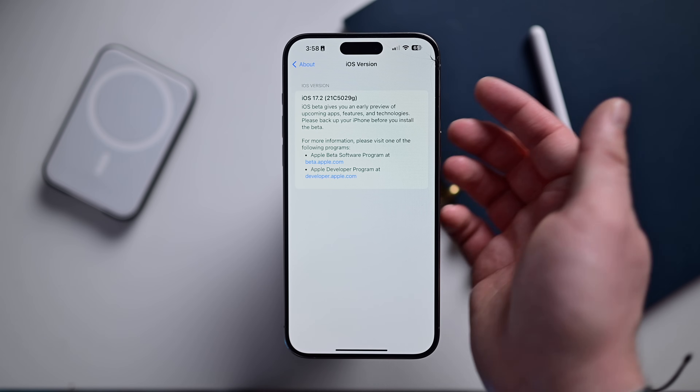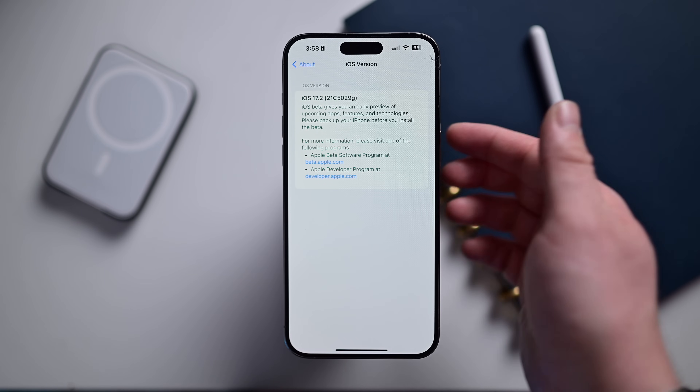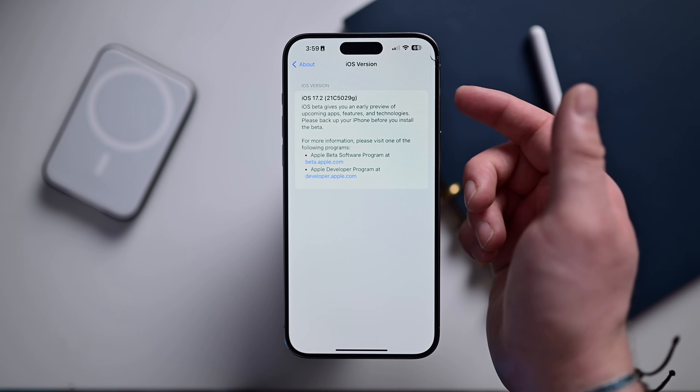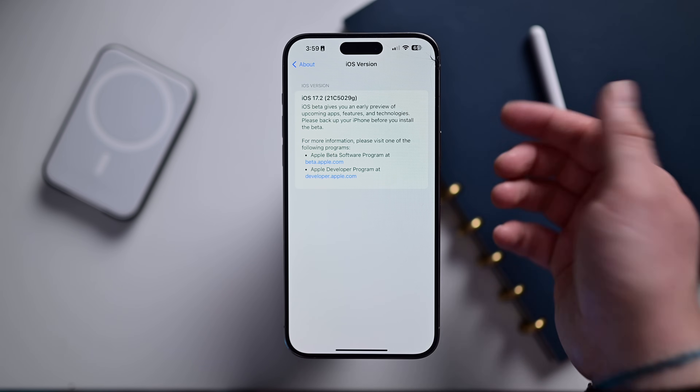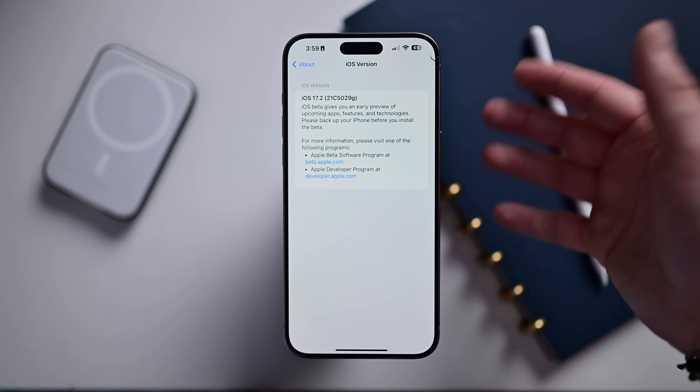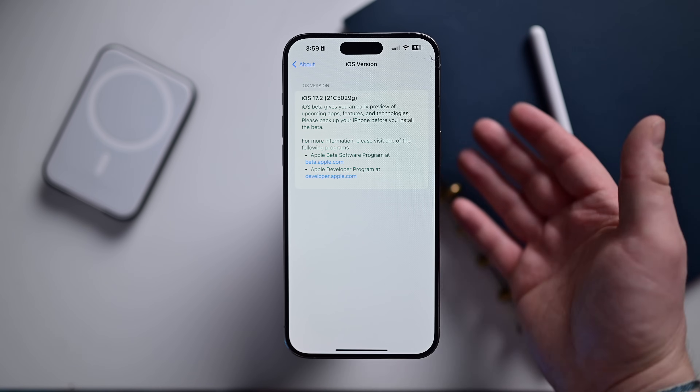As many people know, as you get closer to A for that last letter, it's going to tell you how close you are to a stable final release. This is the first beta, so we're at G. As we get closer, that build number will increase and the beta will get more stable before we get an RC and a final release, possibly by the end of this year.